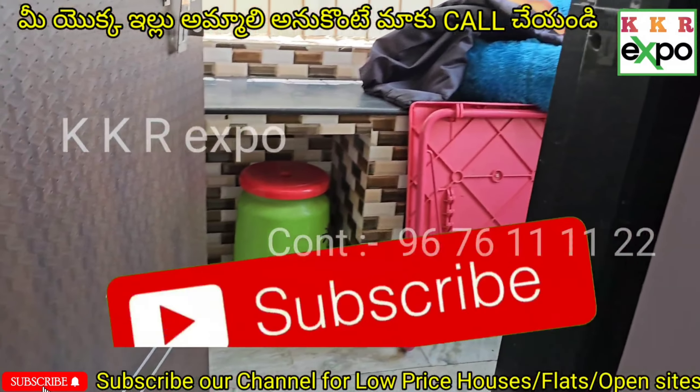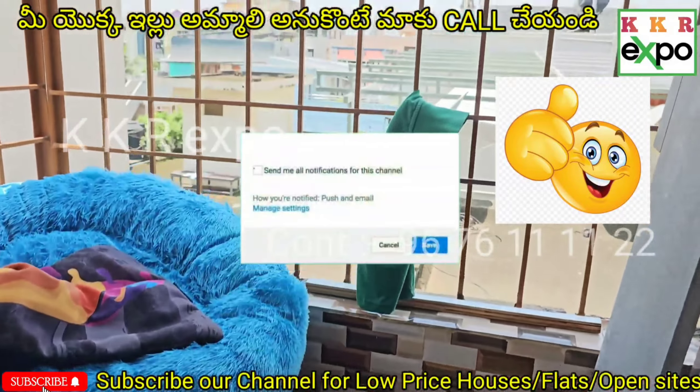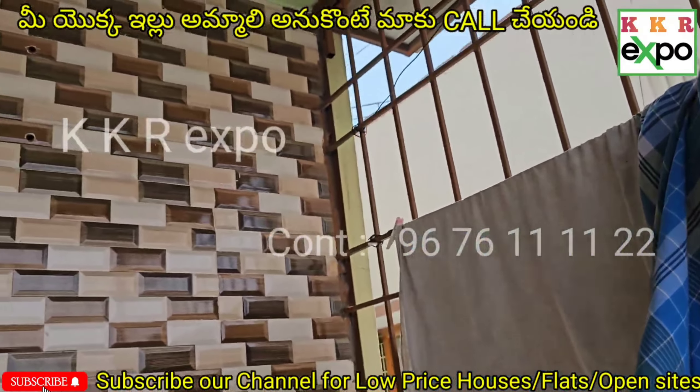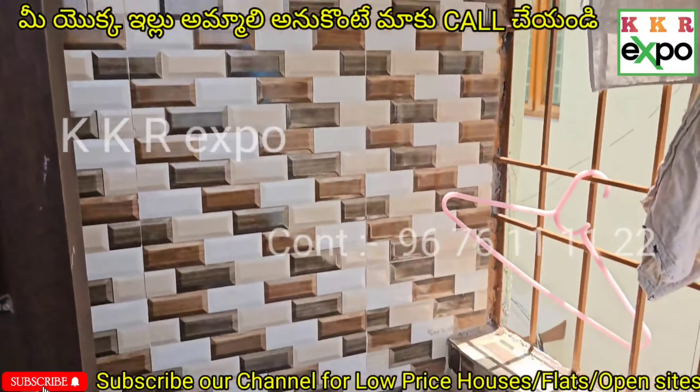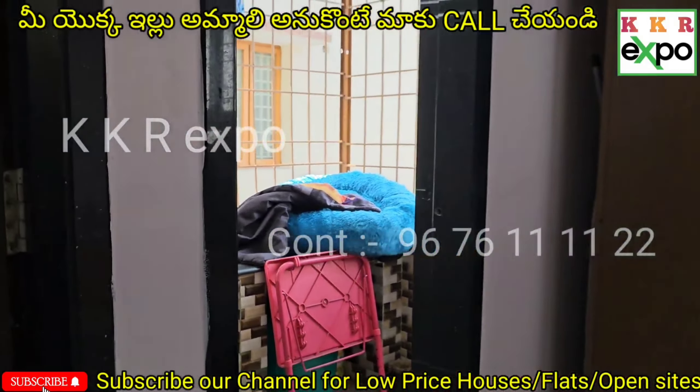It's a flat. The door is small. The flat is 10 years old with a lot of quality and a fresh look.